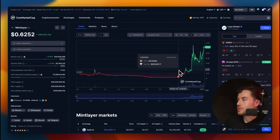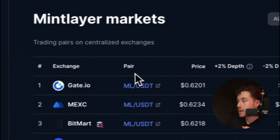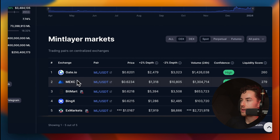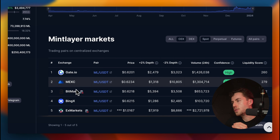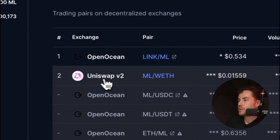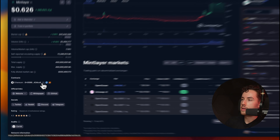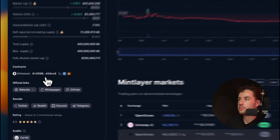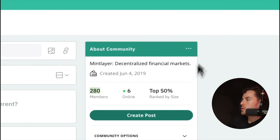When it comes to centralized exchange listings, it's on Gate.io, which requires KYC, MEXC which as far as I understand doesn't require KYC, and Bitmart, BingX, and X Markets. The only one I personally could use is MEXC due to no KYC. For most of my trading I actually used Uniswap — to do that you just go to Uniswap and paste the contract address from a reputable source like CoinMarketCap.